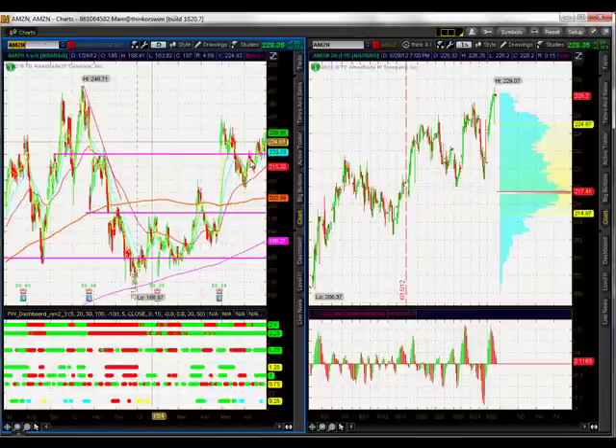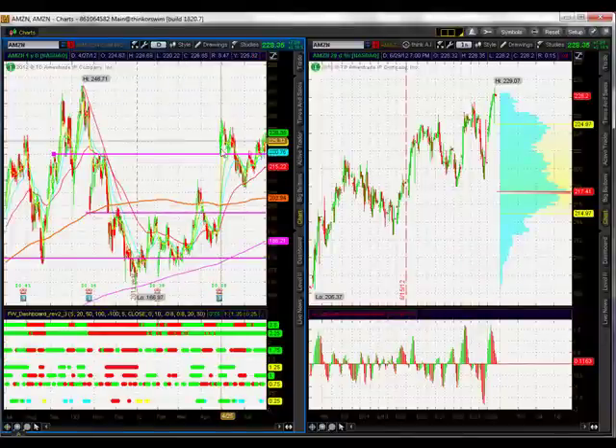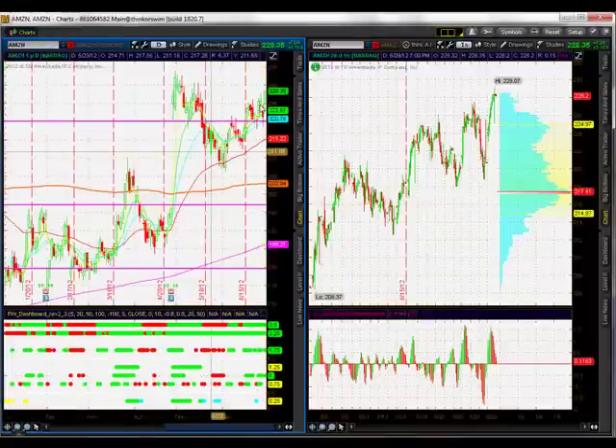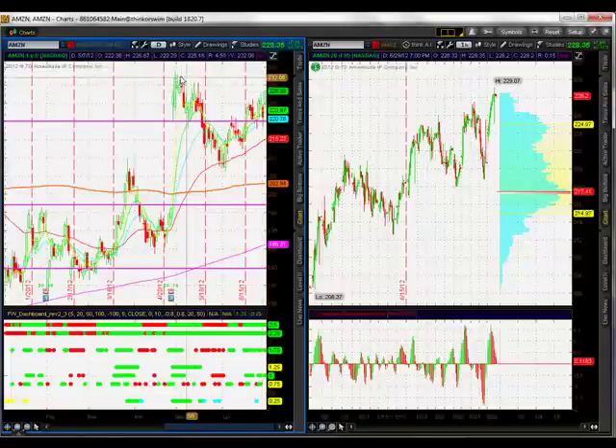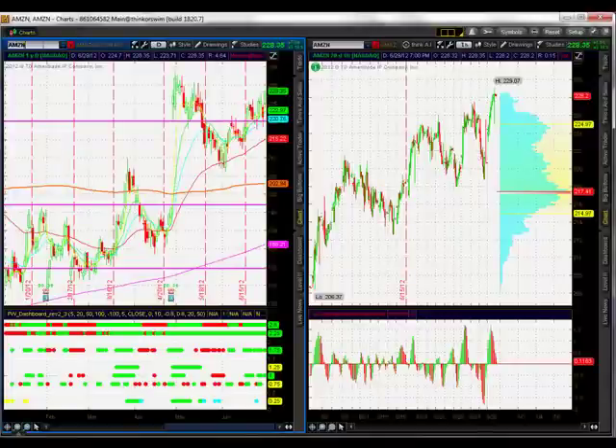Zooming in on Amazon — Amazon looks pretty good. Amazon had great earnings; we gapped up above the 220 price level that we've had in for a while. It was support, we broke through it, and now we're back above it. The next level is around 232-235. Amazon: I'm going to say sideways to up, even though it's still in a slight downtrend. I like what we see here.